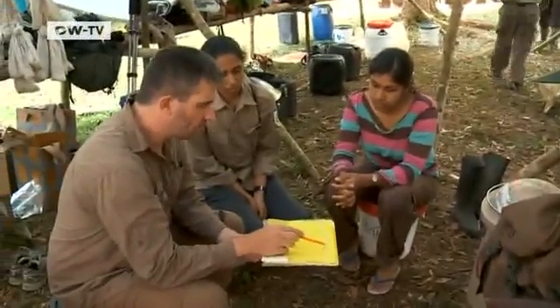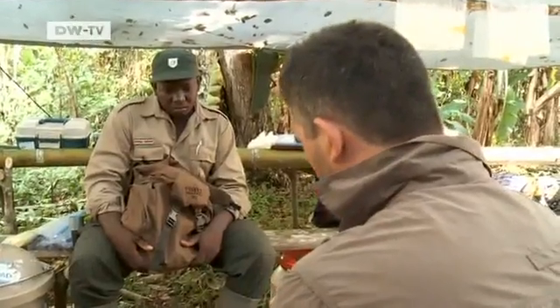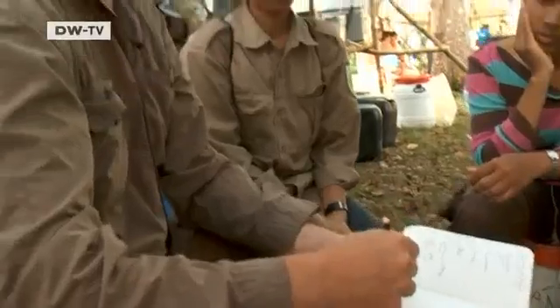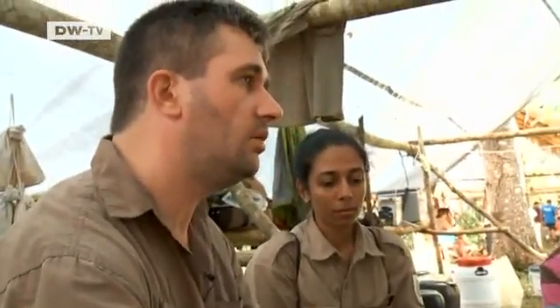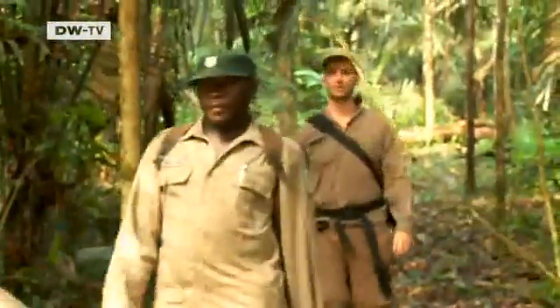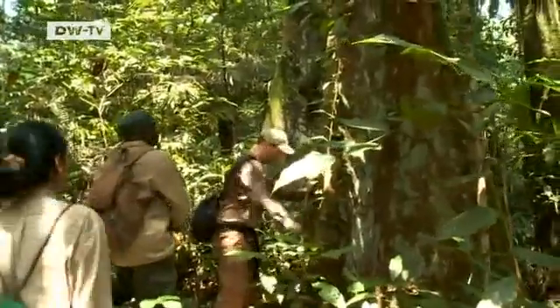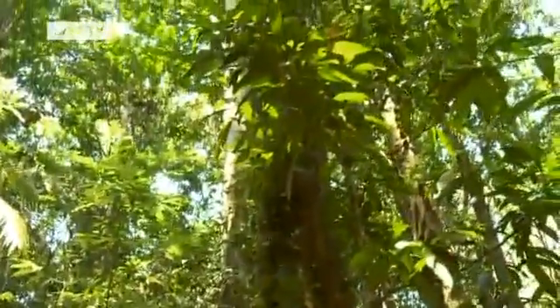Back at the camp, Dutch biologist Olaf Banke gathers his team for a prep talk. They want to examine trees in an area they've marked off, looking for every tree above ten centimetres diameter at breast height. The rainforest is located on the Guyana Shield, a two billion year old geological formation.